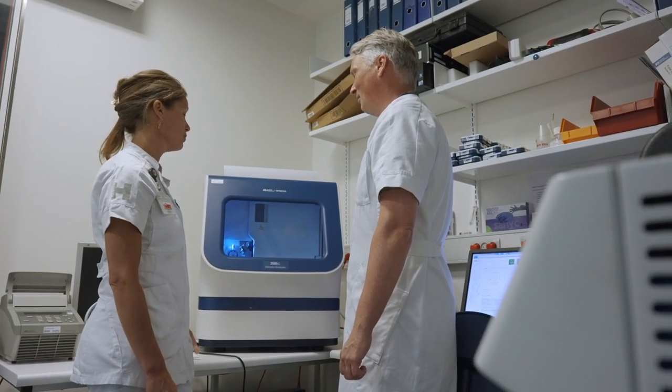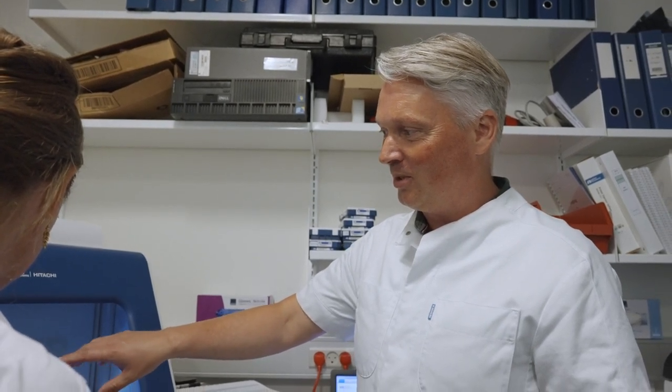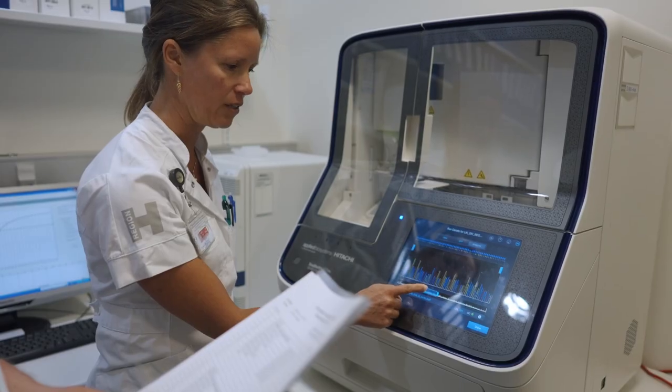My role is to enable the scientists in the lab to focus on their part. I focus on getting the right equipment and the right instruments so they can really do exceptional research.